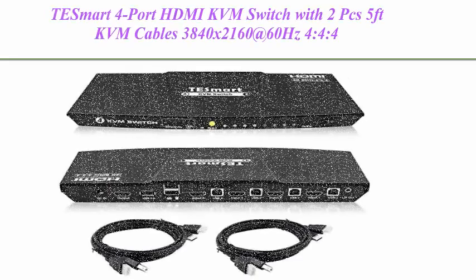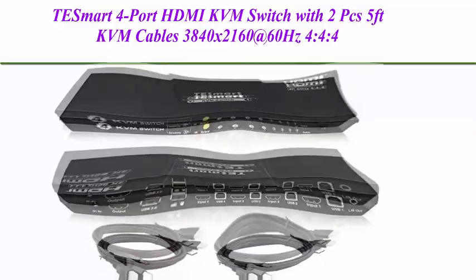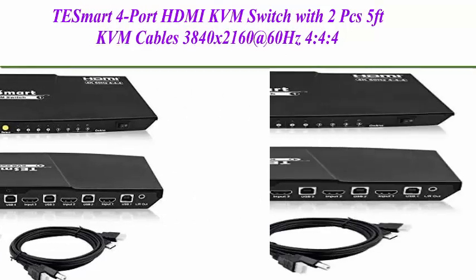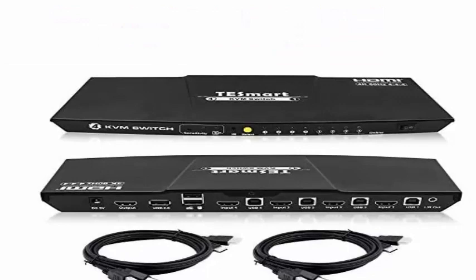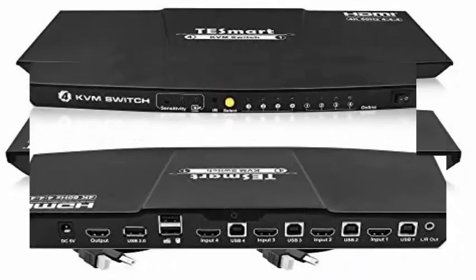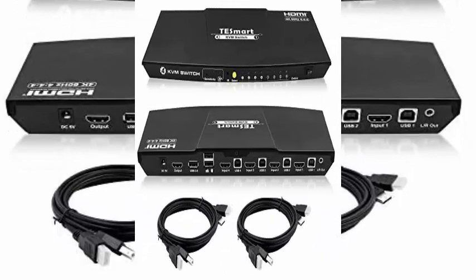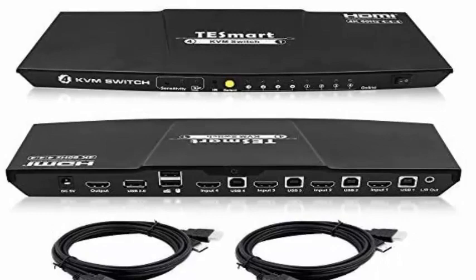Top 3: Tessmart 4-port HDMI KVM switch, includes 2 x 5ft KVM cables, supports 3840x2160 at 60Hz 4:4:4 for UHD, audio output, and USB 2.0 device control. Reduces space by combining KVM and HDMI video switch — connects one keyboard, video monitor, and mouse to PCs, laptops, gaming consoles.